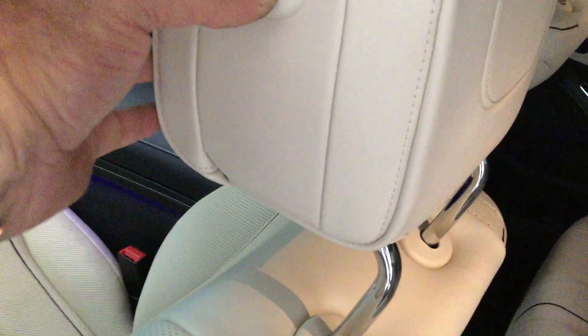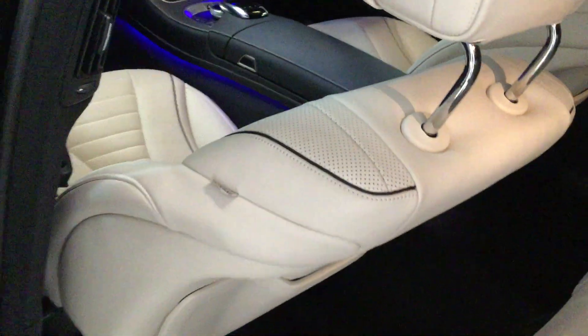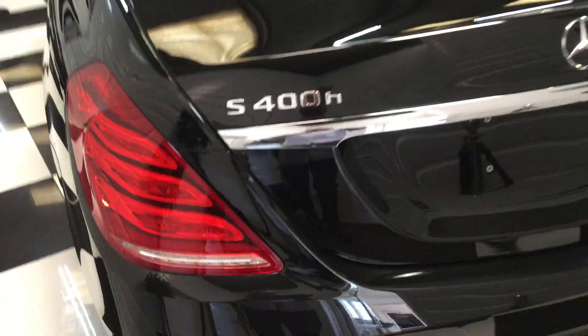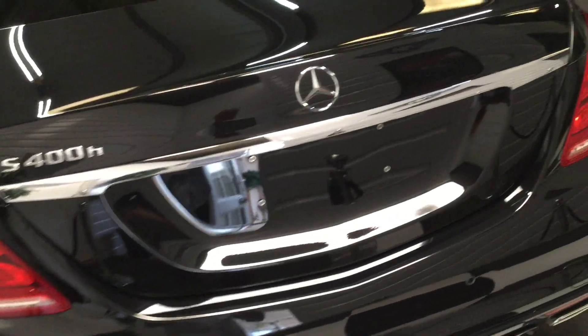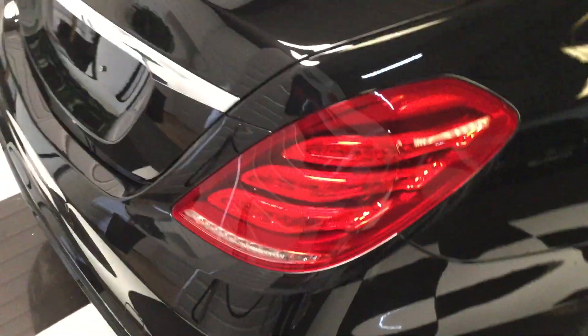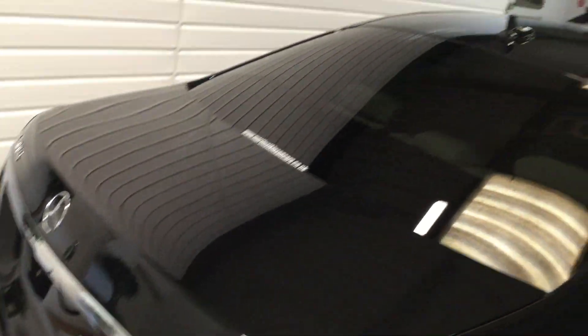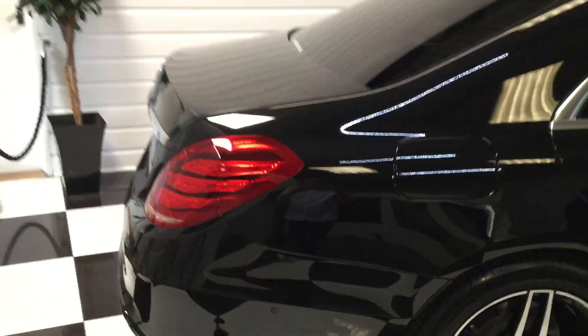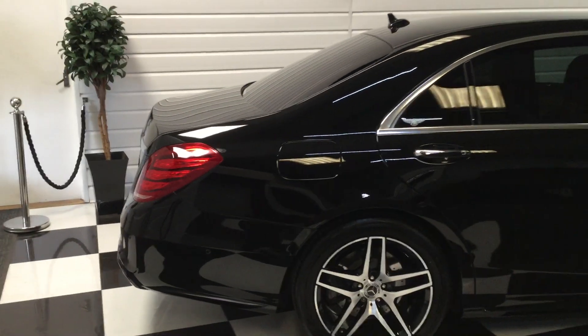The headrests are adjustable of course — absolutely fantastic. This car has just been fully detailed and valeted, which, done properly like this, takes a whole two days or more. It's in perfect condition — I don't think you'll find a nicer one at this age, mileage, and price.